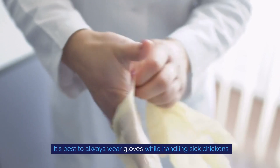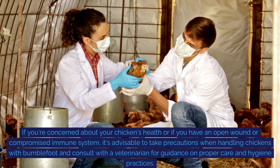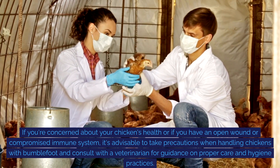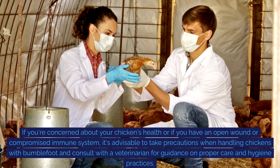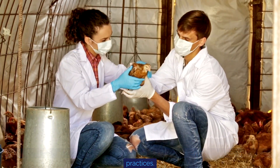It's best to always wear gloves while handling sick chickens. If you're concerned about your chicken's health or if you have an open wound or compromised immune system, it's advisable to take precautions when handling chickens with bumblefoot and consult with a veterinarian for guidance on proper care and hygiene practices.